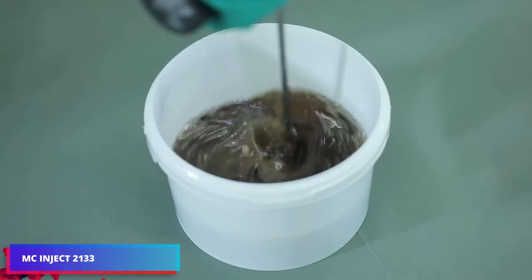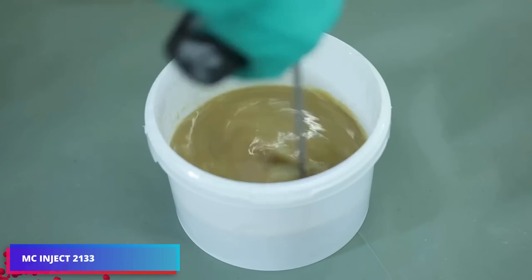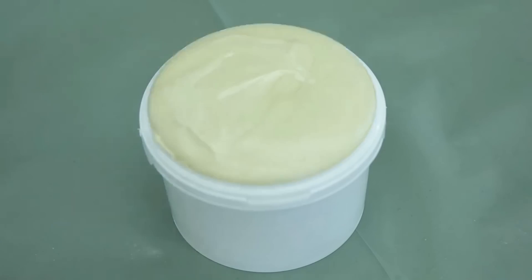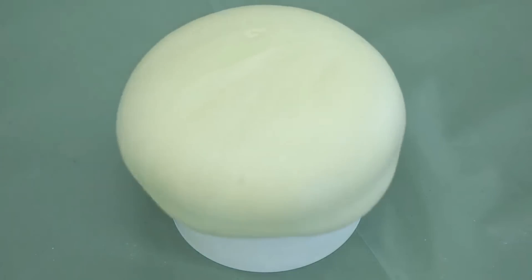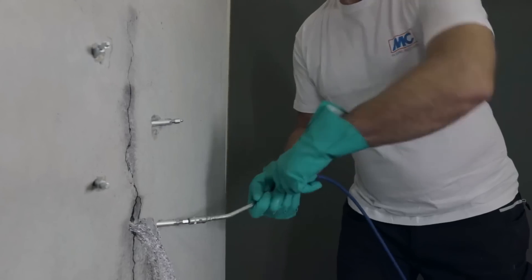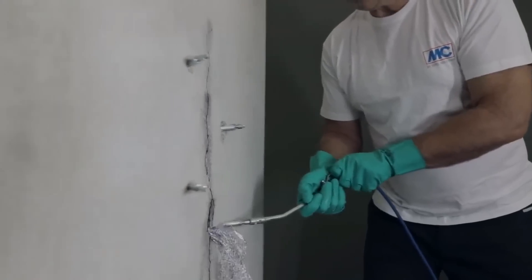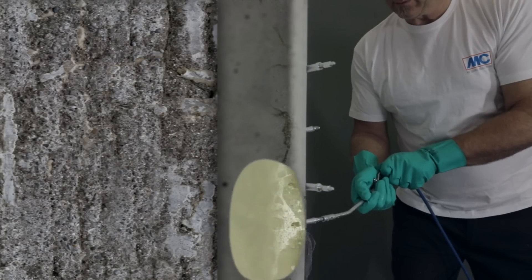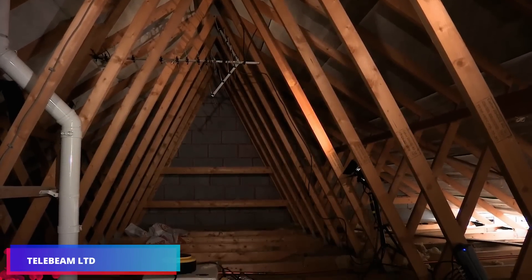MC Inject 2133 is a single-component resin that rapidly expands upon contact with water. It is utilized to cover fissures and voids in substances such as concrete and stone. The foam quickly develops, sealing gaps and halting even high-pressure water leaks. It remains pliable post-hardening, rendering it effective in dynamic fissures.